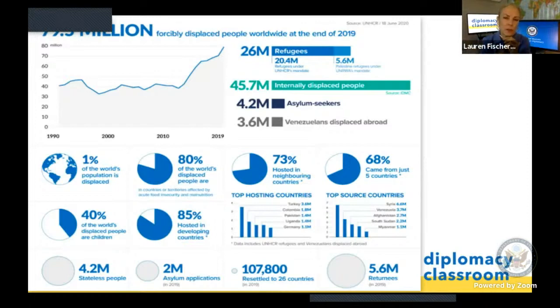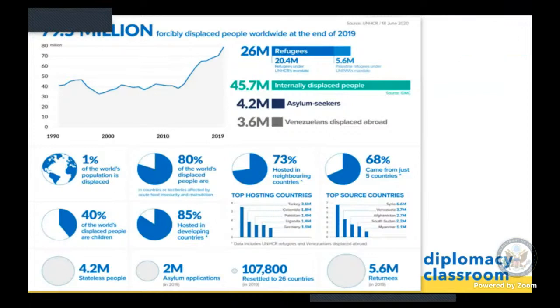It's interesting where you mentioned resettlement. With each incoming administration, that administration gets to set how many refugees we resettle here in the United States. So that number can change from administration to administration. Yes, absolutely.